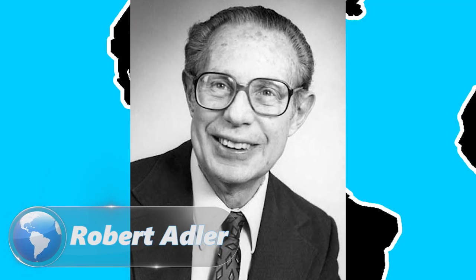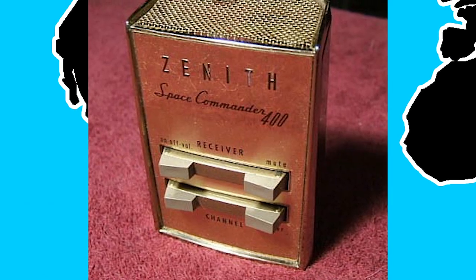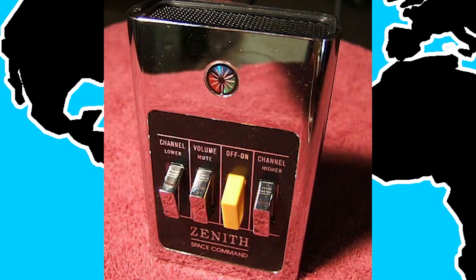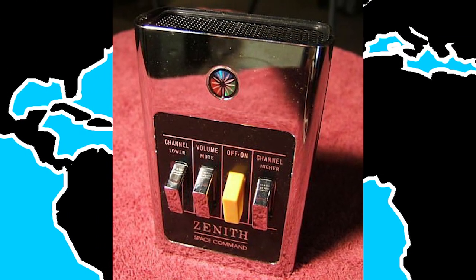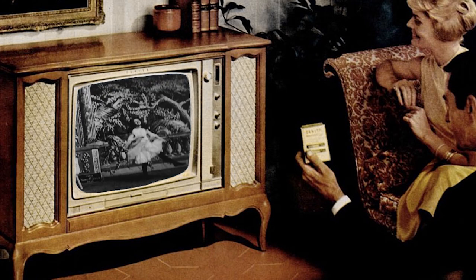Did your parents or grandparents ever refer to the remote control as the clicker? There's a good reason why. In 1956, Robert Adler developed the Zenith Space Command, a remote that worked off the principle of ultrasound. When buttons on the device were pressed, a clicking sound followed. Although the remote worked better than its predecessors, sounds such as tones from xylophones would interfere with the device and change the channel on the viewer.